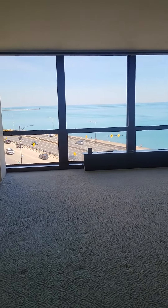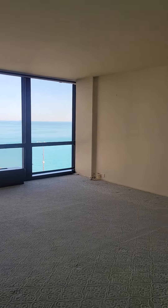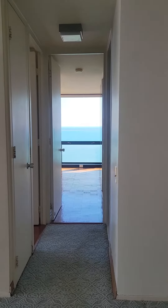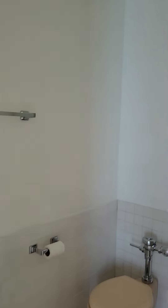Here's the living room — very nice amount of space. This is a two-bedroom, two-bathroom unit, so we have one bathroom here.